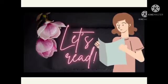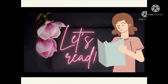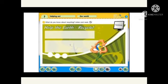Now we are going to read a text on your textbook page 74. What do you know about recycling? Listen and read: Help the Earth Recycle.